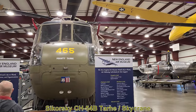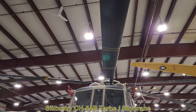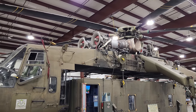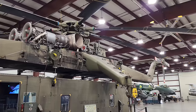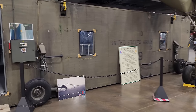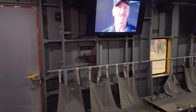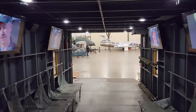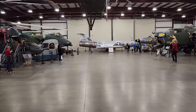First up is the Sikorsky CH-54B Tarhe, also known as the Sky Crane. It was originally designed in 1962. This is the B variant, a later heavier-duty version powered by two Pratt & Whitney T-73 P-700 engines with 4,800 horsepower each, enabling it to carry up to 25,000 pounds or 45 combat troops at once — capable of even transporting tanks. Seeing this helicopter brings back memories; I remember seeing Sky Cranes flying over my house in the 80s until they were taken out of service in the early 90s.